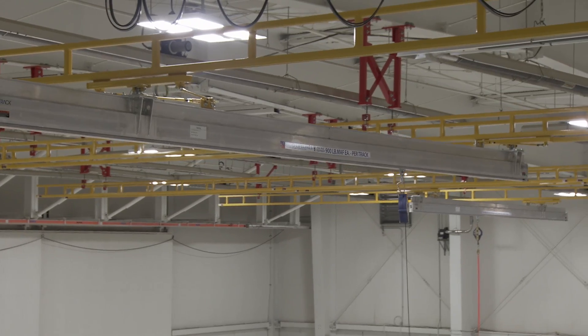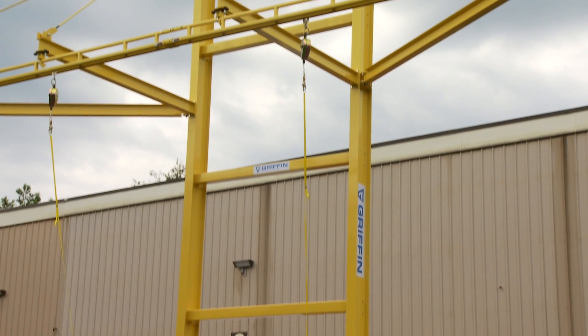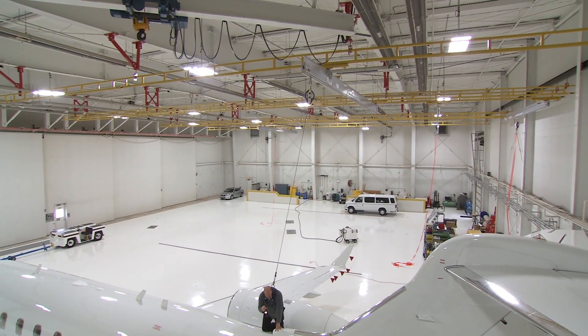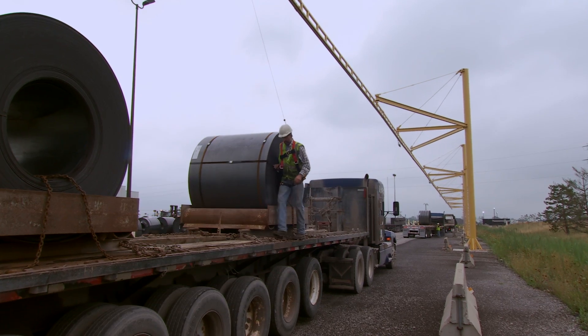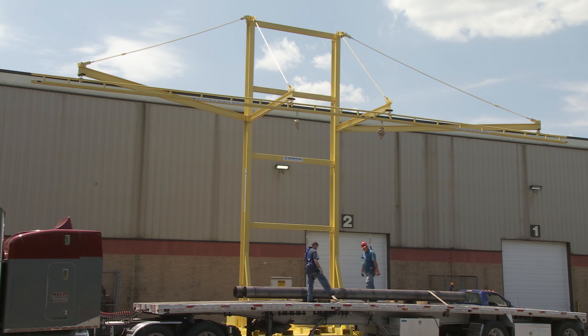The Anchor Trolley is water and temperature proof, ensuring the same smooth movement you've come to associate with other Rigid Lifelines closed-track fall arrest trolleys. And it's available in several different models to accommodate any size or type of I-beam or rigid track fall protection system.